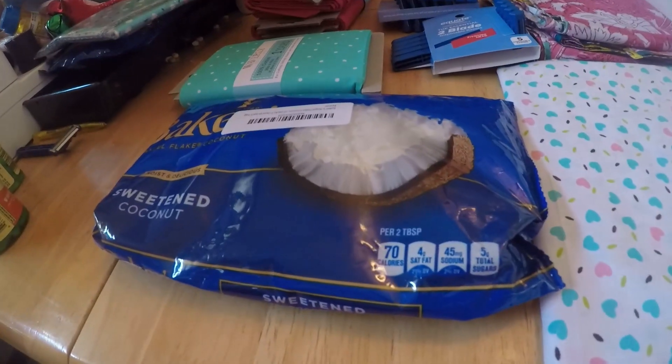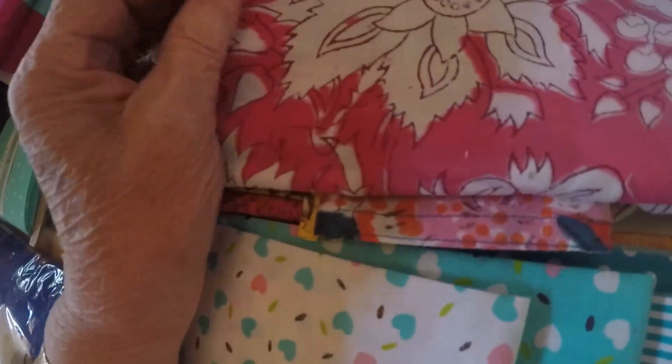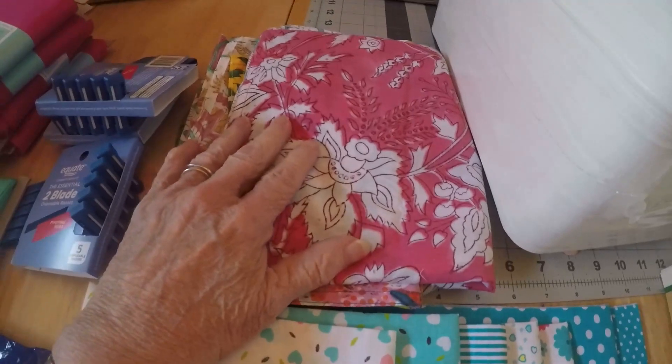I've got coconut from Amazon. And then I've got some quilting material, and these are kitchen napkins, but they're made out of cotton, so I thought I'd use them to quilt with too.